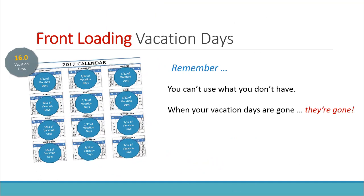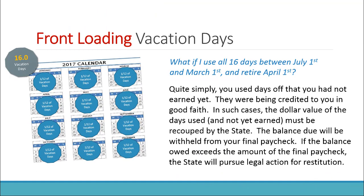A few things to remember. You can't use what you don't have — when you've used up your vacation days, they're gone. What happens if I use all 16 days between July 1st and March 1st, and then retire on April 1st? Quite simply, you used days off that you had not earned — they were being credited to you in good faith. In such cases, the dollar value of the days used and not yet earned must be recouped by the state. The balance due will be withheld from your final paycheck. If the balance owed exceeds the amount of the final paycheck, the state will pursue legal action for restitution.